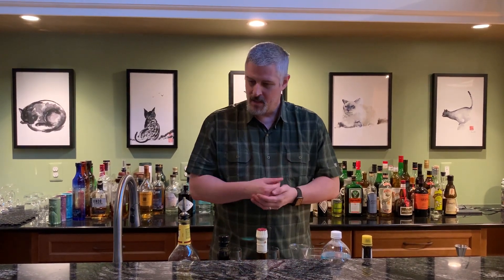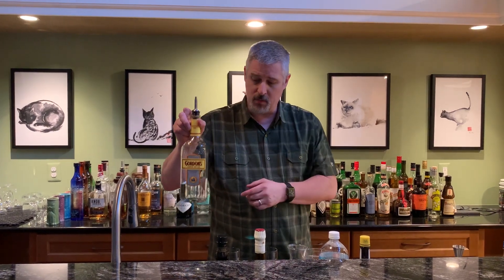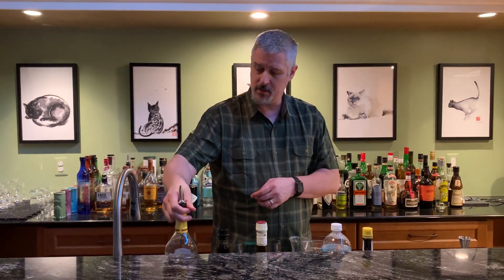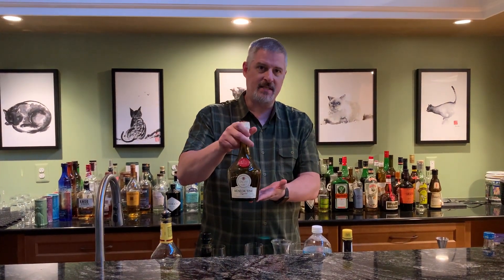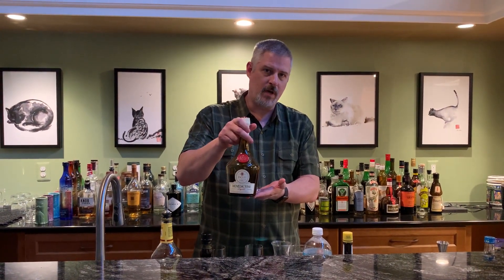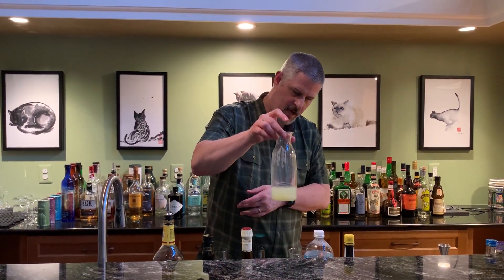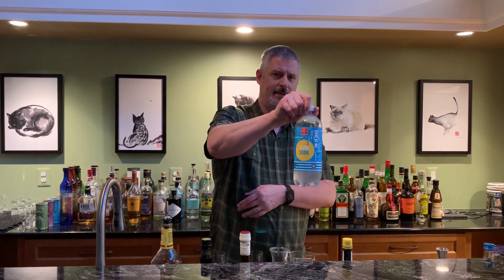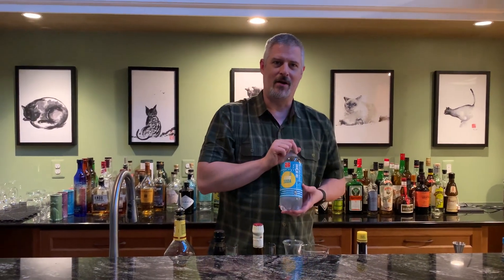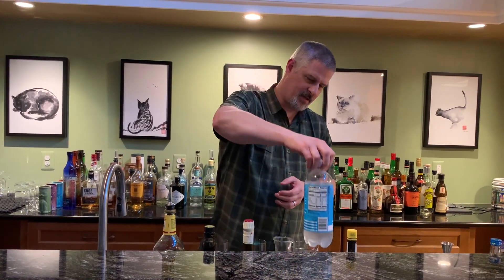So what else is in this cocktail? London Dry Gin — as usual we're going to be using Gordon's. We also are going to be using Benedictine, which is an herbal liqueur we've not used in this series. Fresh lime. Club soda — we use our local Harris Teeter brand. It's cheap, it's fine.